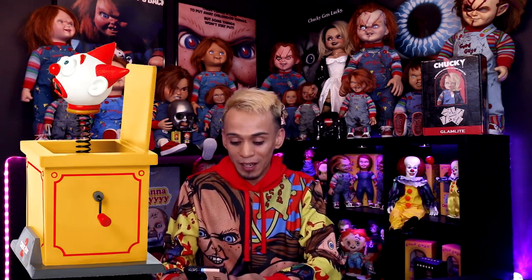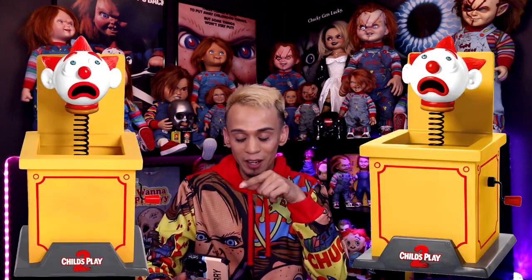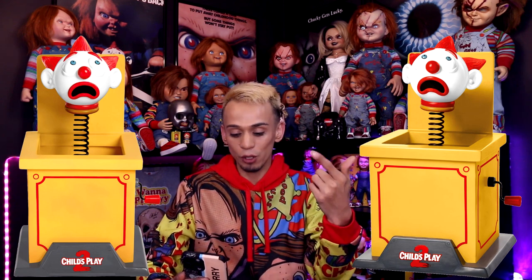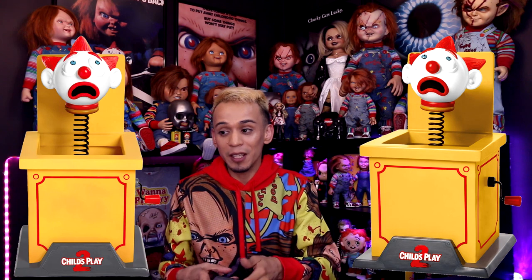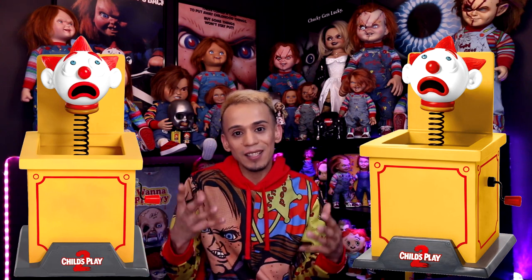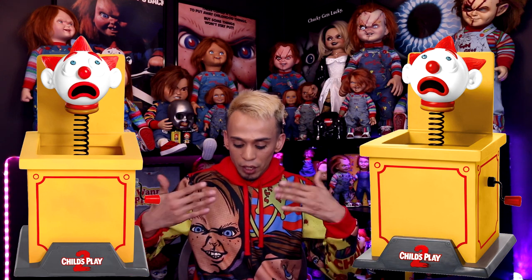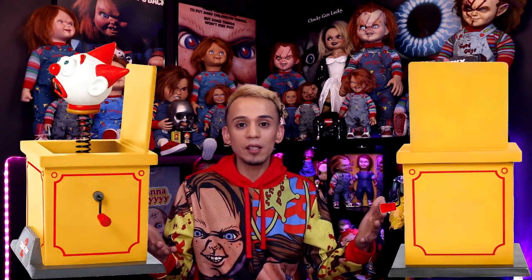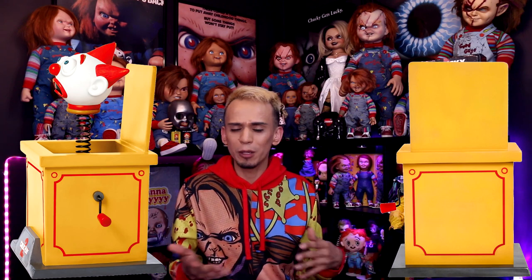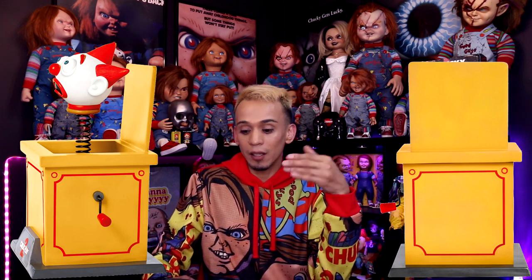Spirit Halloween is full of surprises. I already see this being sold out, so I'll keep an eye out and keep you guys posted — this is something you have to get your hands on. If it's an exclusive item, I don't see them bringing it back every year. They kept bringing the Good Guy back because it was such a hot seller, so maybe if this sells well they'll bring it back too. Compare that to the Beetlejuice animatronic — they released it once and never brought it back.